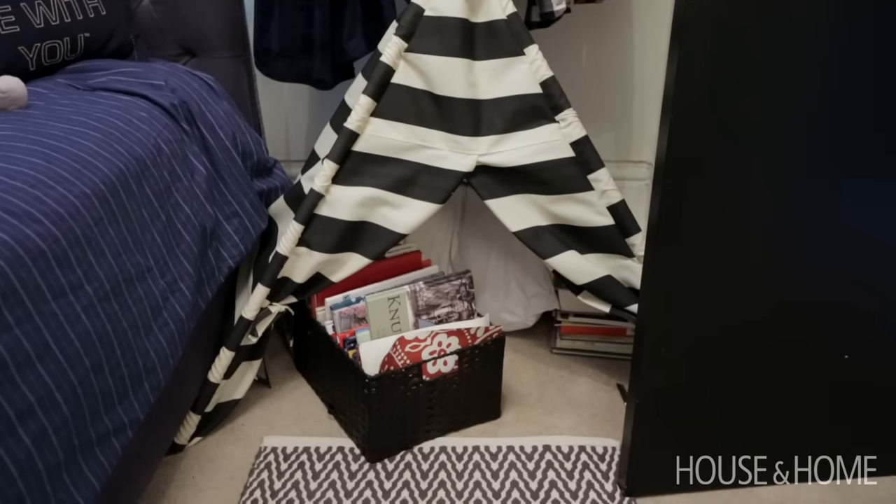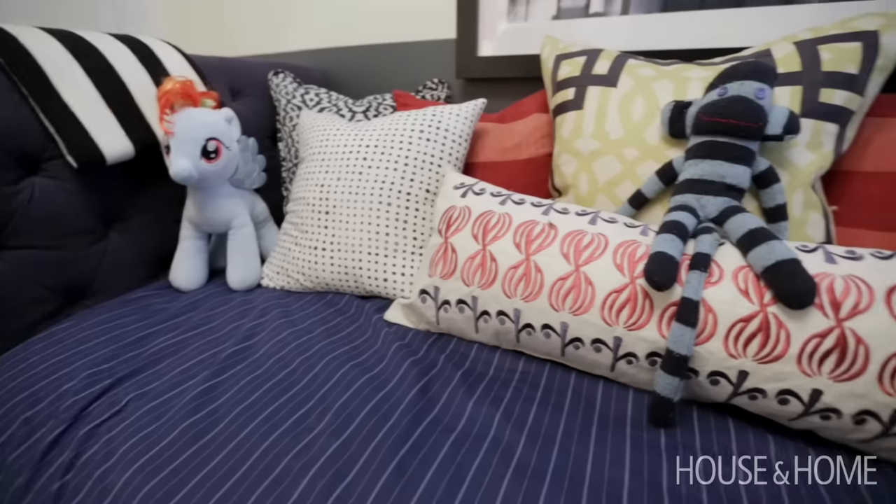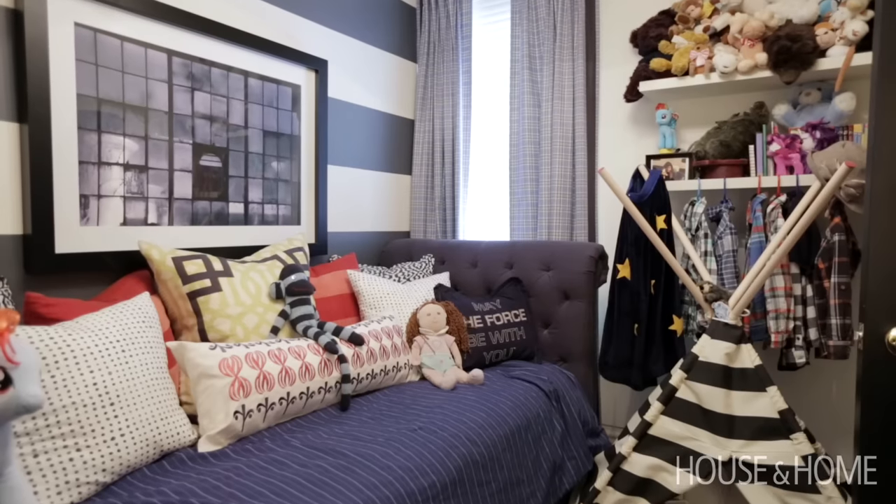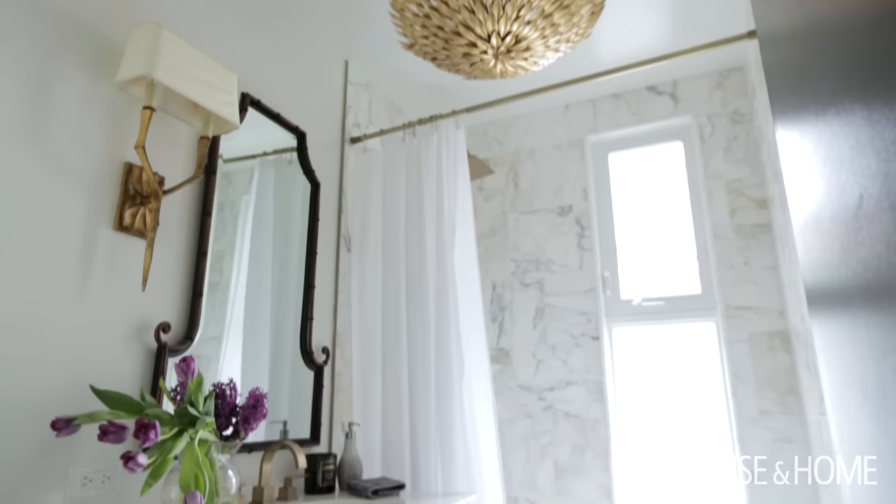He has an overwhelming stuffed animal collection that he will not part with, so we've incorporated that into the decor. And again, it feels very much like him. We have one main bathroom and we recently redid it — and it needed it, definitely.